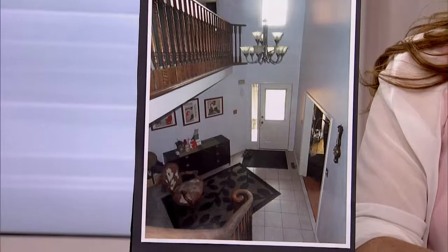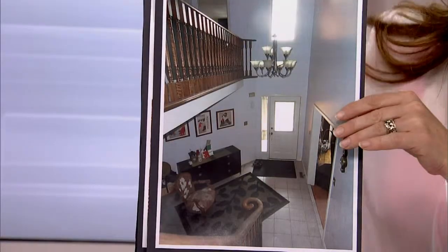I have a two-story foyer and I want to paint it. I was wondering whether I should do it in two colors — maybe upstairs a different color than the bottom — or just keep it one color. Also, the wall above my living room looks rather bare. I hung a chandelier there but it doesn't seem to do the trick. It still looks bare.